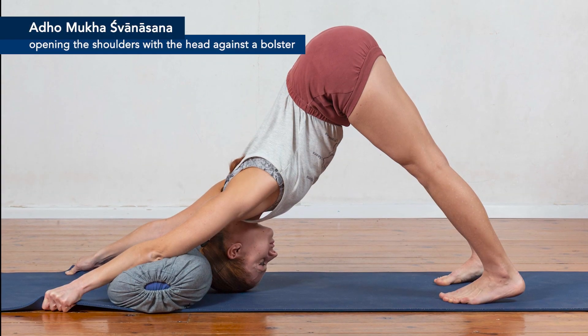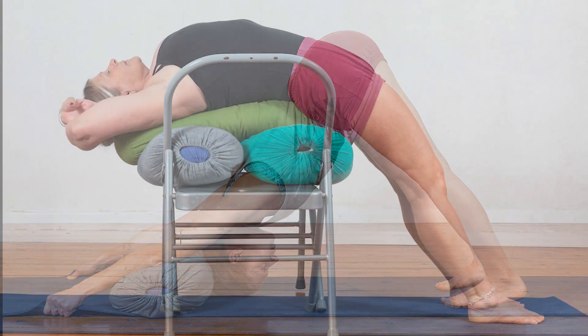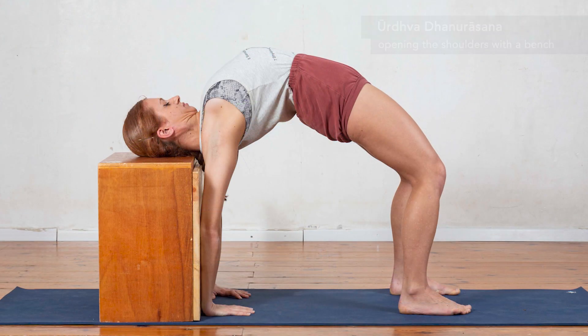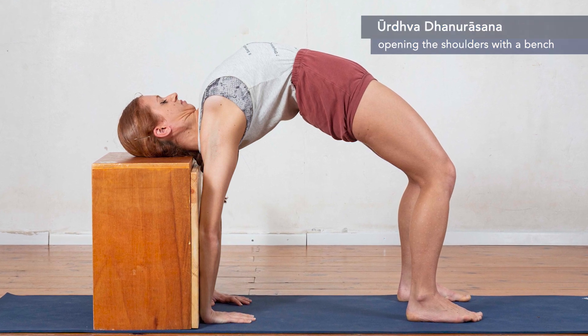Chapter 1 provides opening insights. Begin your exploration with an engaging introduction to the art of backbends. Immerse yourself in the wisdom of renowned teachers BKS and Gita Iyengar, whose inspiring quotes set the tone for your transformative journey.